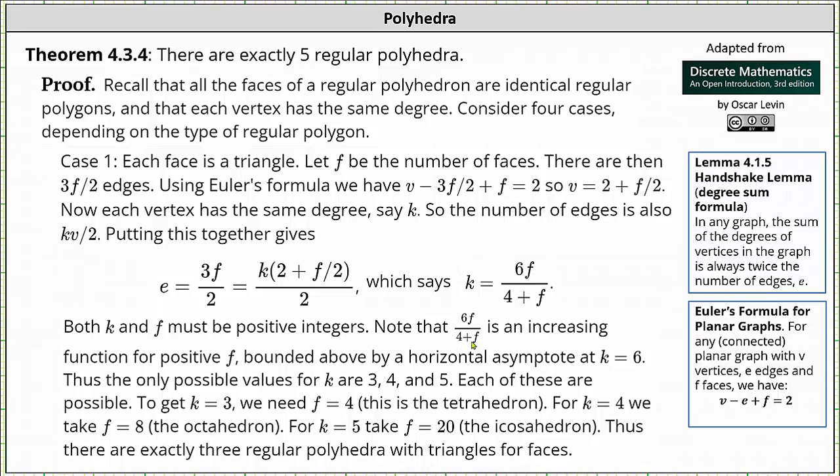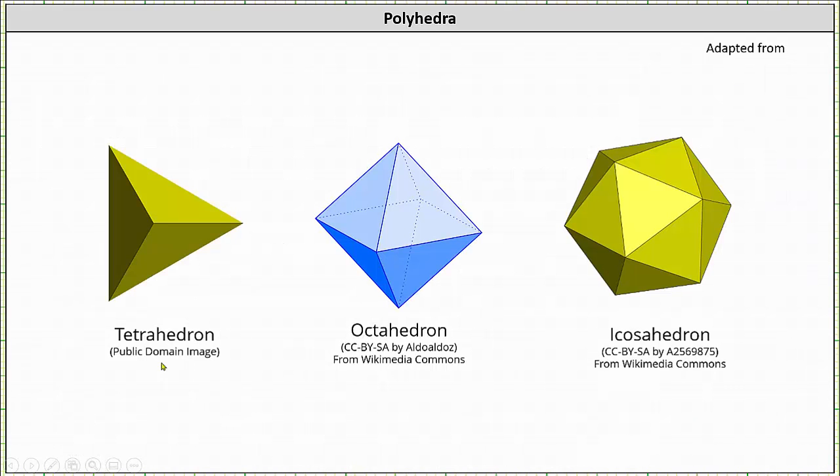Note that 6f divided by the quantity 4 plus f is an increasing function for positive values of f, bounded above by the horizontal asymptote k equals 6. As f increases without bound, k approaches 6 but never reaches it. Thus the only possible values for k are 3, 4, and 5. When k equals 3, f equals 4, giving a tetrahedron. When k equals 4, f equals 8, giving an octahedron. When k equals 5, f equals 20, giving an icosahedron — exactly three regular polyhedra with triangular faces.